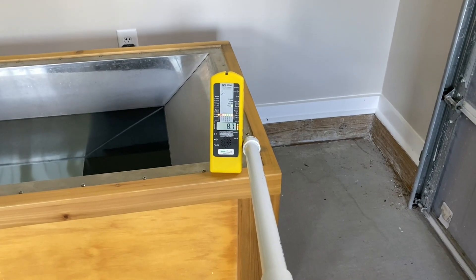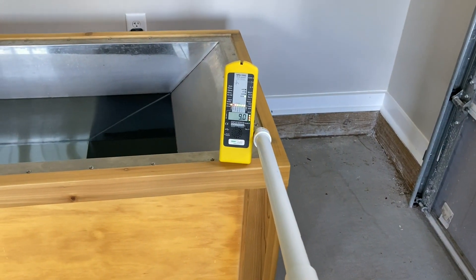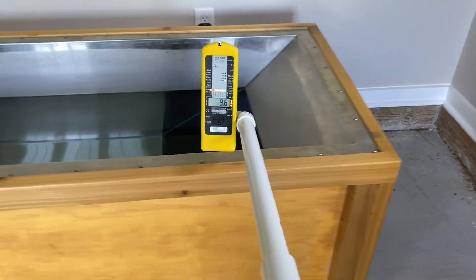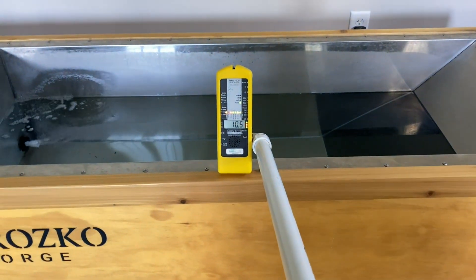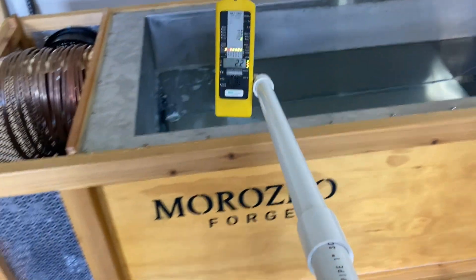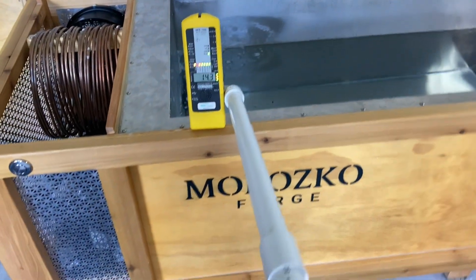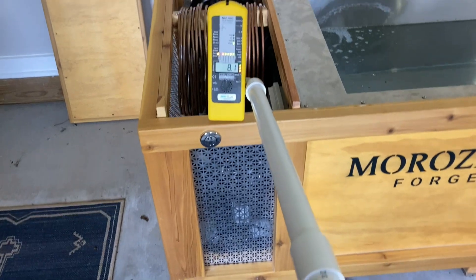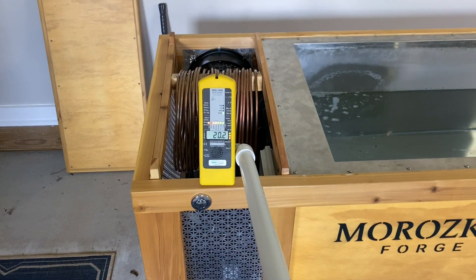Now let's check out the electric field. About 9 volts per meter down here. Stepping back towards the electronics — 9.5 at the end of the tub, about 14, and then over the motors, up to 20 volts per meter.